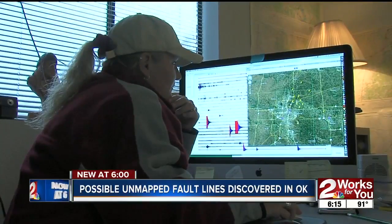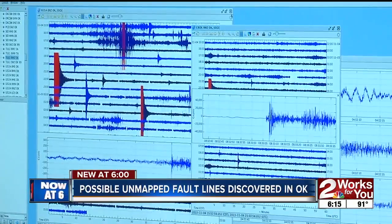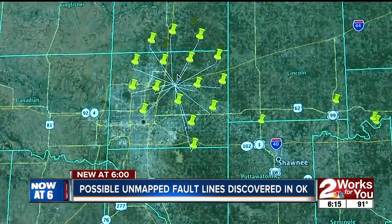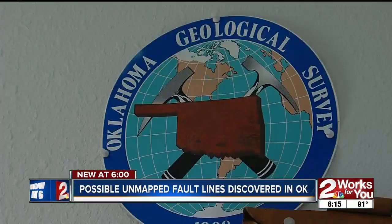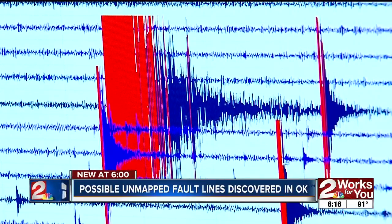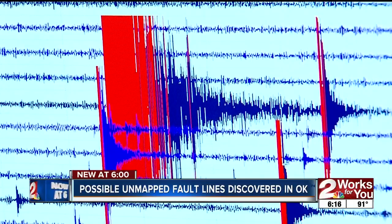The apparent faults extend from what appeared to be the end of mapped faults directly to areas where recent quakes happened. The Oklahoma Geological Survey tells the Associated Press there is a grain similar to wood grain to the deep rocks, and it is a lined way for the stresses to generate a slip resulting in an earthquake.